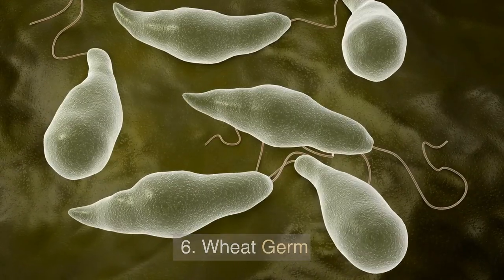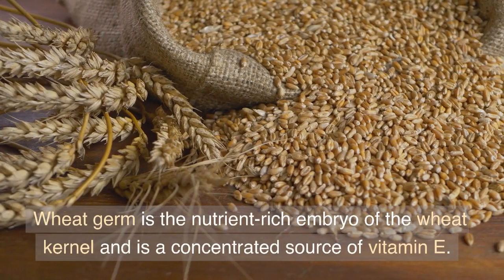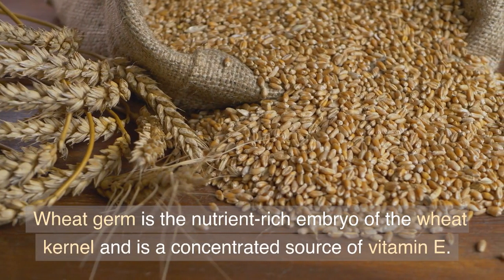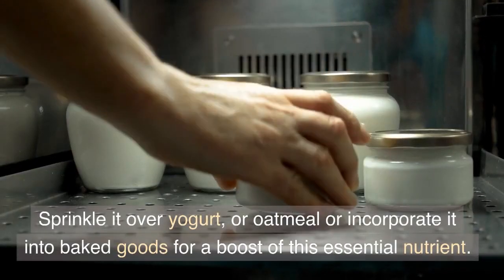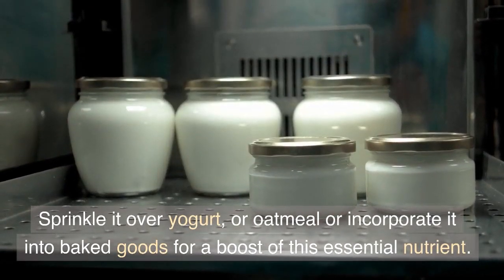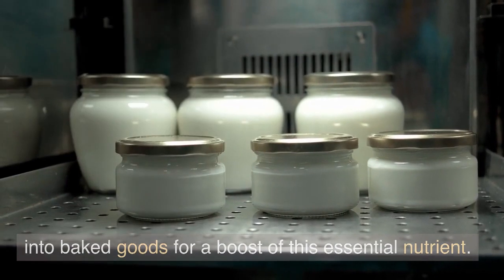6. Wheat Germ. Wheat germ is the nutrient-rich embryo of the wheat kernel and is a concentrated source of vitamin E. Sprinkle it over yogurt or oatmeal, or incorporate it into baked goods for a boost of this essential nutrient.